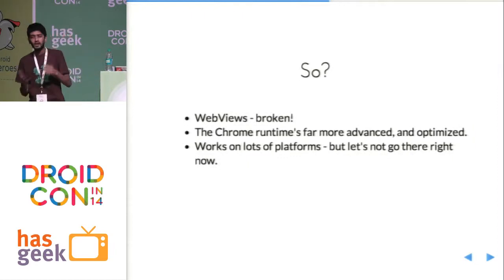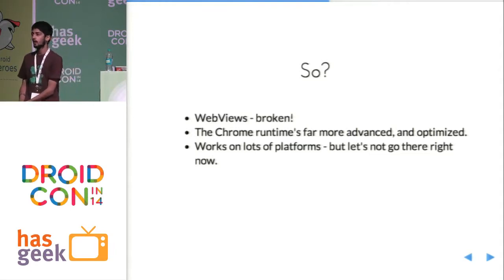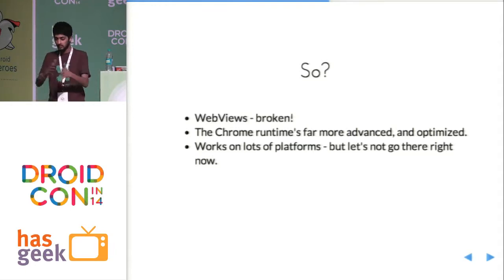Why did the mobile Chrome apps project even come about? Because we all gave up on PhoneGap and HTML for mobile. It's because web views are broken — Android web views do not support more than 70% of what our phones are capable of today. But the Chrome runtime is far more advanced. It works across every device and you're able to access everything: contacts, camera, GPS, NFC — everything the device has is available, and it's optimized.